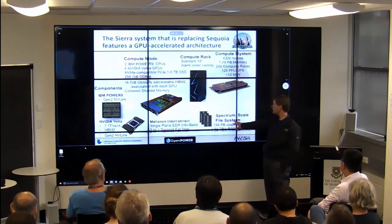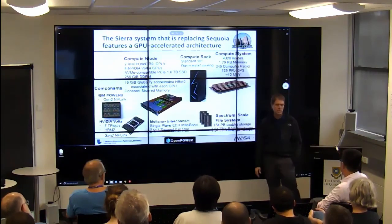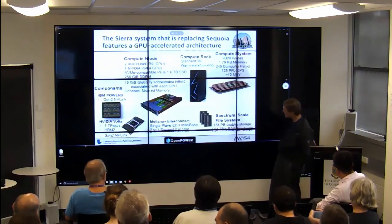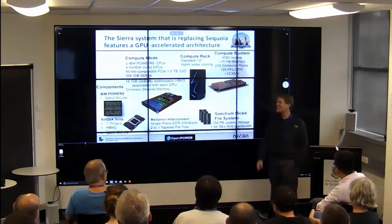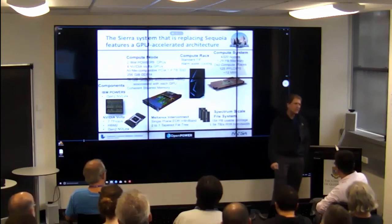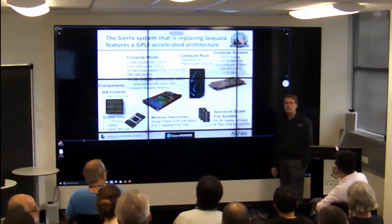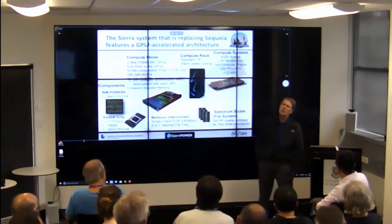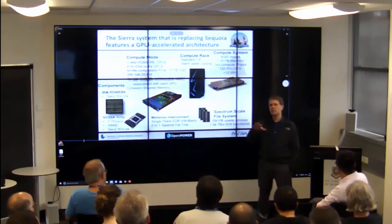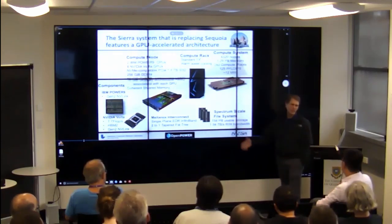We also have a fairly large Spectrum Scale (GPFS) file system with 150 petabytes of usable storage and a specified 1.54 terabytes per second. So far we haven't reached that level of performance on the file system — IBM is committed and still trying. We can definitely get one terabyte, and 1.2 is pretty much achievable. Around 1.37 is kind of on the edge; I don't think we'll get much over 1.4.